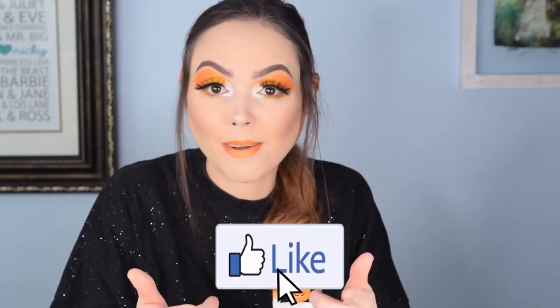Thank you guys for watching. If you enjoyed the video, thumbs up and subscribe — I've asked so many times, but do it! And other than that, I hope you guys are all safe and healthy. Have a wonderful day and stay girly with a dark twist. Bye!